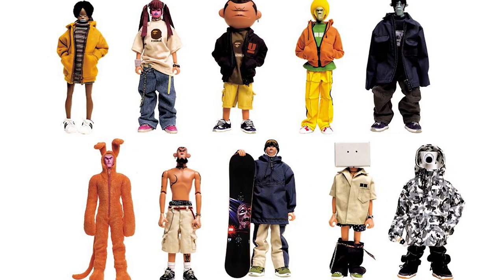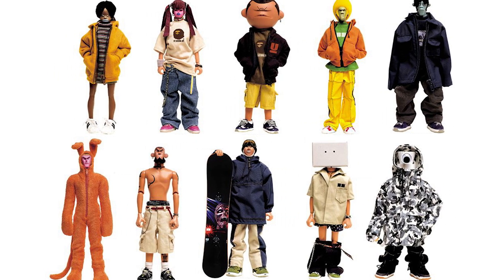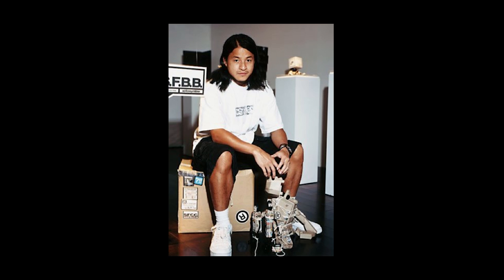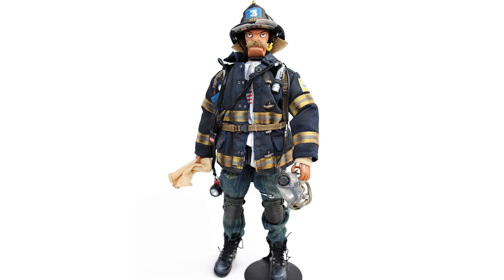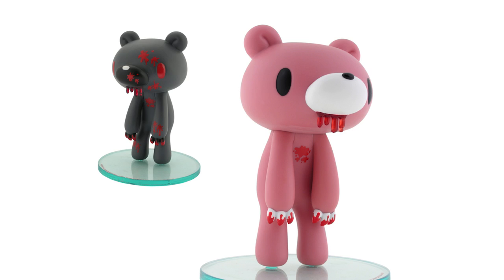In about the year 2001, some friends showed me some of the toys that were coming out of Hong Kong that were actually made by Michael Lau. And I ended up flying over there and just looking at these amazing designer toys that were being made in Hong Kong and actually in Japan at the same time. So I flew back and I started Kidrobot.